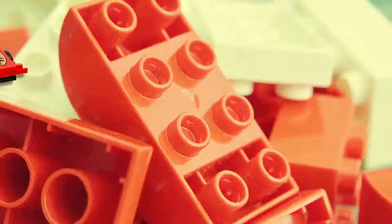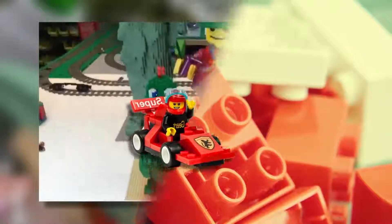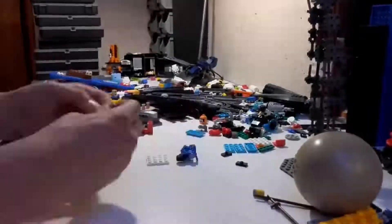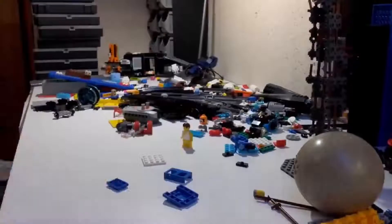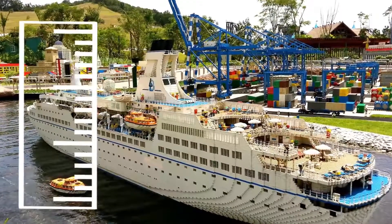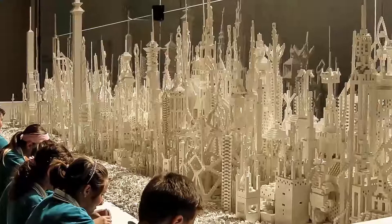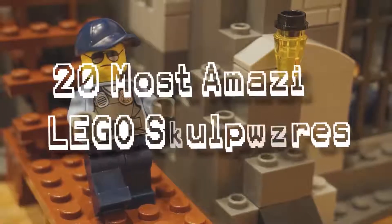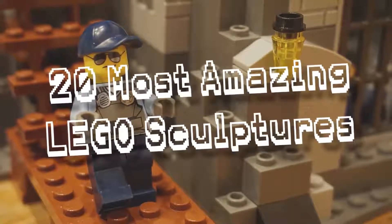Lego bricks are being put to use in some seriously cool ways. In fact, some people have been so successful at creating Lego sculptures it has become their profession. While some of the individual sculptures are amazing for their pure scale, some of these brick builders have created entire collections which are admired for their true artistic merit. Join me as I count down the 20 most amazing Lego sculptures and collections.